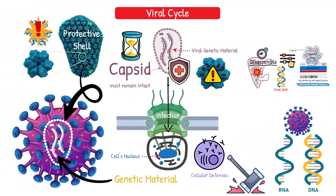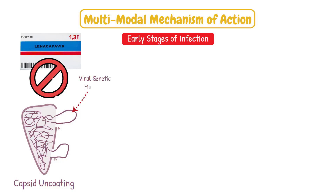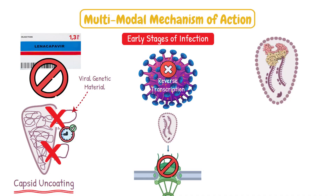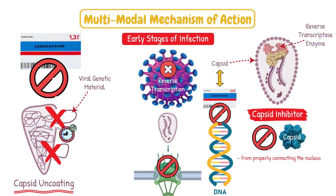This interference happens at multiple stages of the viral cycle, creating what researchers call a multimodal mechanism of action. During the early stages of infection, lenacapavir prevents proper capsid uncoating, meaning the viral genetic material can't be released at the right time or place. Without proper uncoating, the virus can't complete reverse transcription or nuclear entry. Considering that the reverse transcriptase enzyme is inside the capsid, interference with the capsid also prevents the formation of viral DNA. Thus, as a capsid inhibitor, lenacapavir can block the capsid from properly connecting to the nucleus, block disassembly, and even prevent viral DNA from being formed.